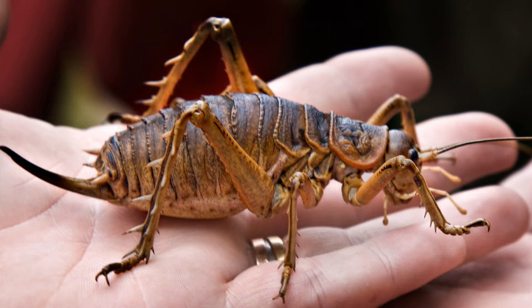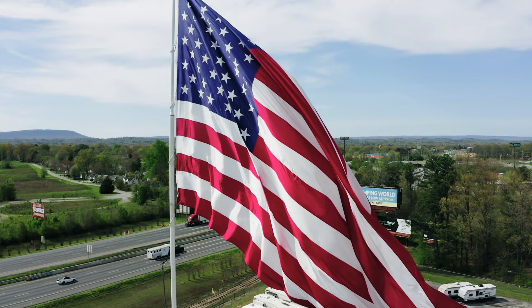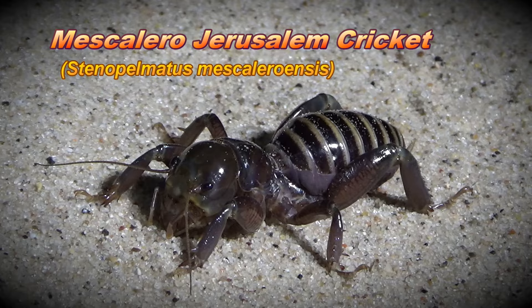Only these guys aren't found in the wilds of Australia and New Zealand — they're found right in my own backyard, the United States. I chose this specific location because there's a bizarre species which, unlike the others, is solid black. I'm on the search for the Mescalero Jerusalem cricket, which to my knowledge has never been filmed on camera.